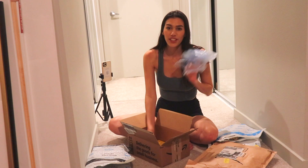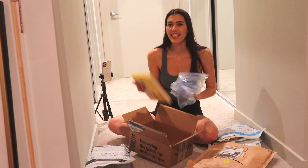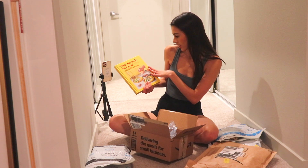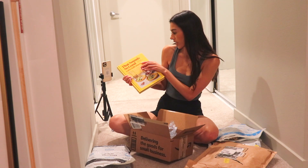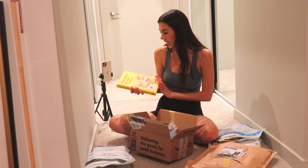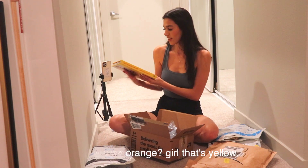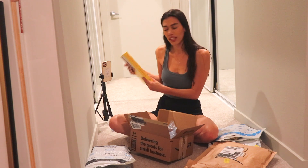Okay, so this is a cookbook — it's That Sounds So Good by Carla Lalli Music, 100 Real Life Recipes for Every Day of the Week. I just love that it's bright orange. I feel like it's going to look really good on the kitchen table.